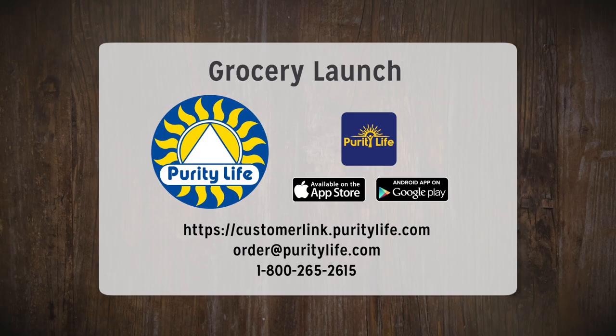For more information or to place an order, log on to CustomerLink or download the new PurityLife app on your smartphone today.